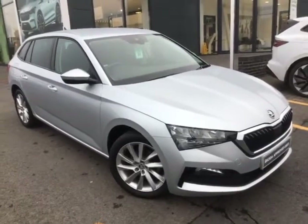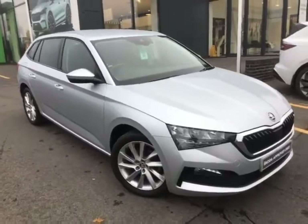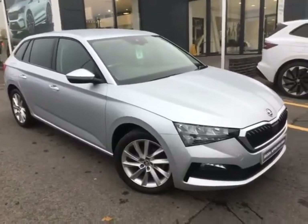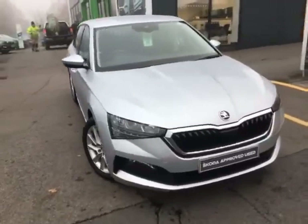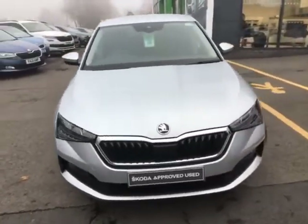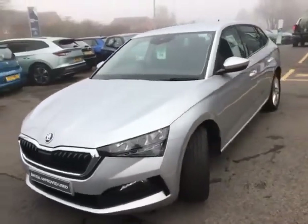Good afternoon, my name is Alex Webb, one of the sales team here at Startin' Skoda. Today I'm going to be showing you around this beautiful Skoda Scala. This is the 1.0L turbocharged 110hp DSG automatic model, top of the range with the SEL trim, and in the beautiful brilliant silver metallic paint as well.